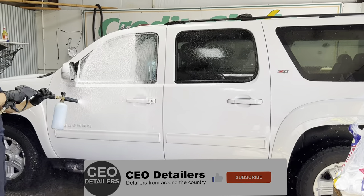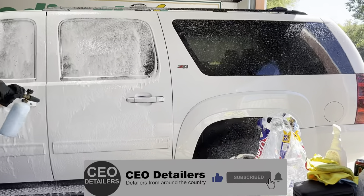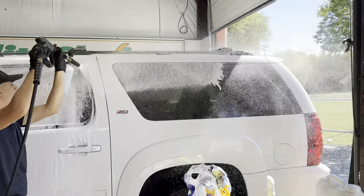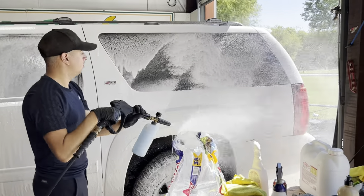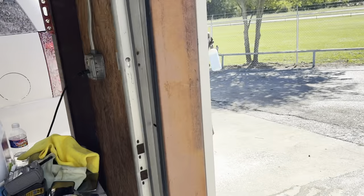Hey guys, this is Nathan from Waterworks. I'm detailing a car right now from a small dealership that we service. I just want to show you guys what we do, how we service these cars, how we detail them. We want to show you how we got this account in the first place.